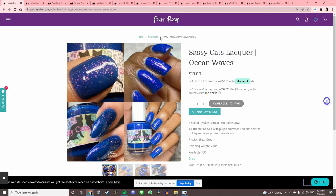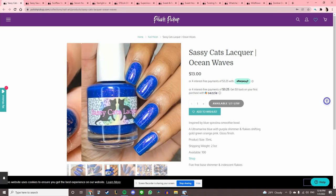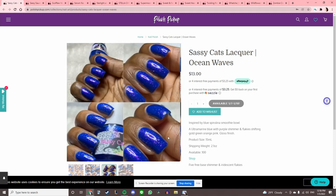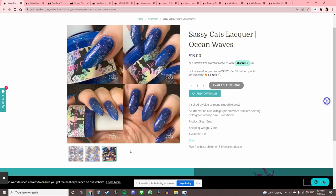Sassy Cat's Lacquer 'Ocean Waves,' inspired by Blue Spirulina Smoothie Bowl. I have a lot of blues in this tone, and I don't love it with the flakies. It looks cool in this dark picture but I can't tell if it's dark or vibrant, so I'm just gonna pass.